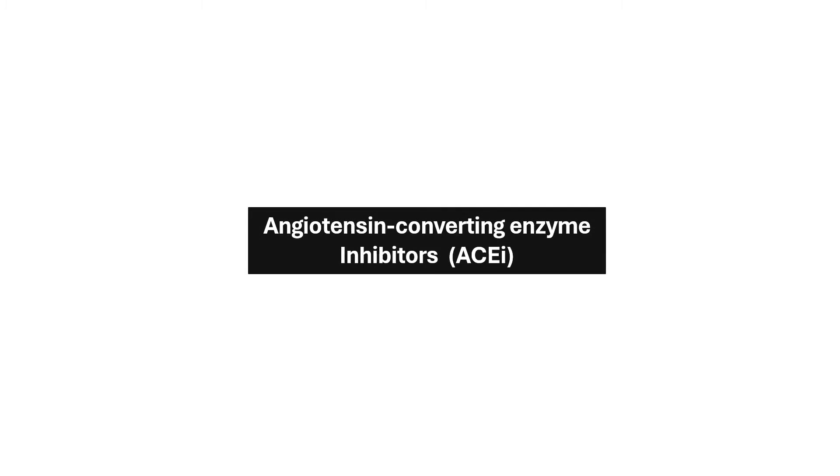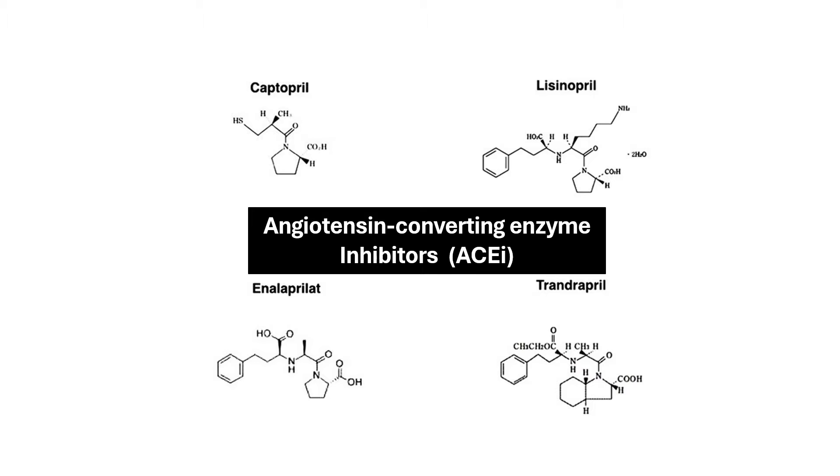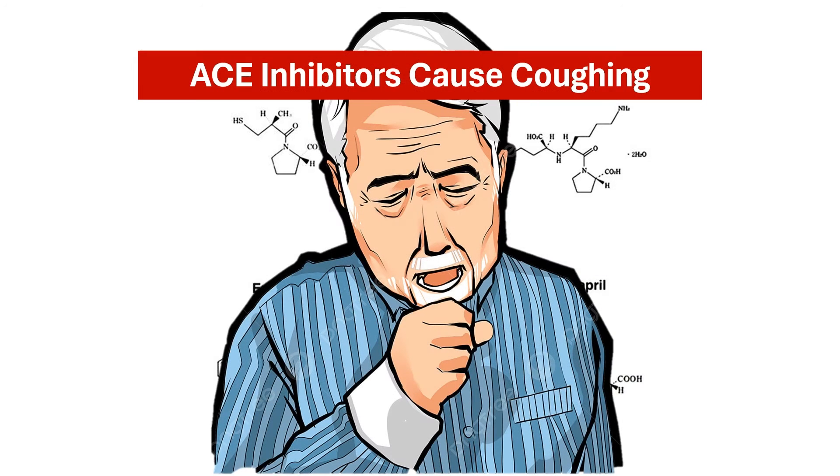In this video, we'll talk about the ACE inhibitors, a group of drugs commonly used to treat high blood pressure. They are generally very effective, but one side effect can be a real nuisance, which is a dry persistent cough.